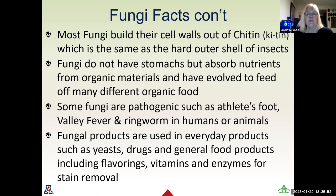Most fungi build their cell walls out of chitin — the same material as the hard outer shells of insects like beetles. Fungi do not have stomachs, but they absorb nutrients from organic materials and have evolved to feed on all sorts of different organic matter, including clothing and furniture. Some fungi are pathogenic and can include things like athlete's foot, valley fever, and ringworm that can occur in both humans and animals, along with a whole list of other fungi-related diseases.